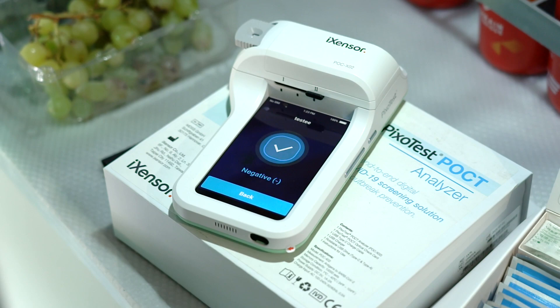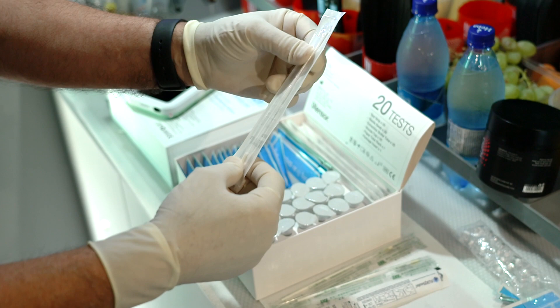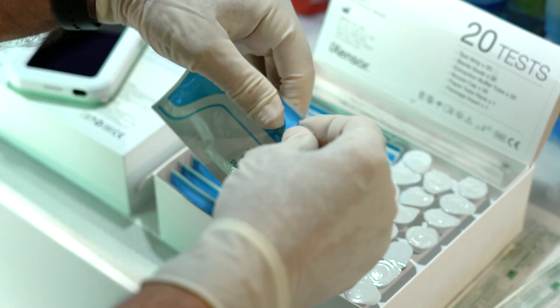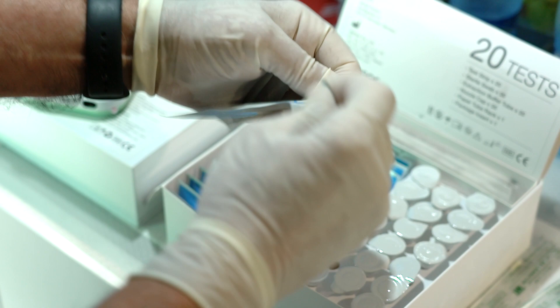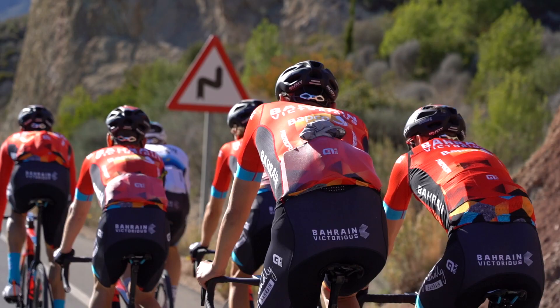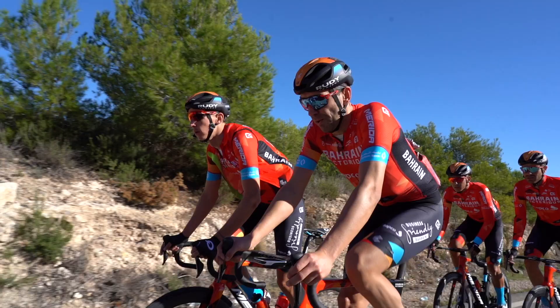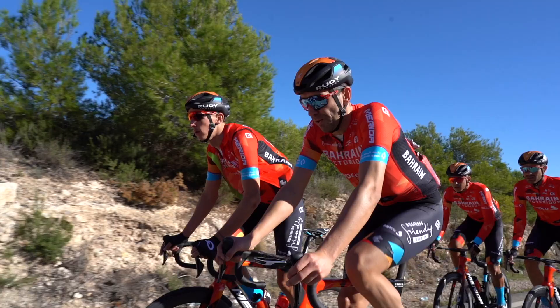We were testing riders upon their arrival at the hotel, and sometimes during the training camp or during the race if we had any cases or symptom-related cases. Sometimes we used a rapid antigen test just to make sure the bubble was as clean as possible. When we were aware that there were positive cases in the peloton, that was another good reason to use rapid antigen testing.